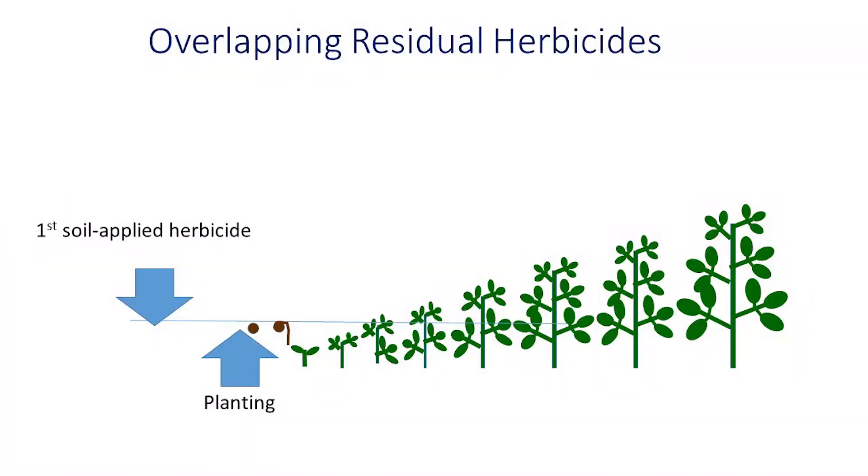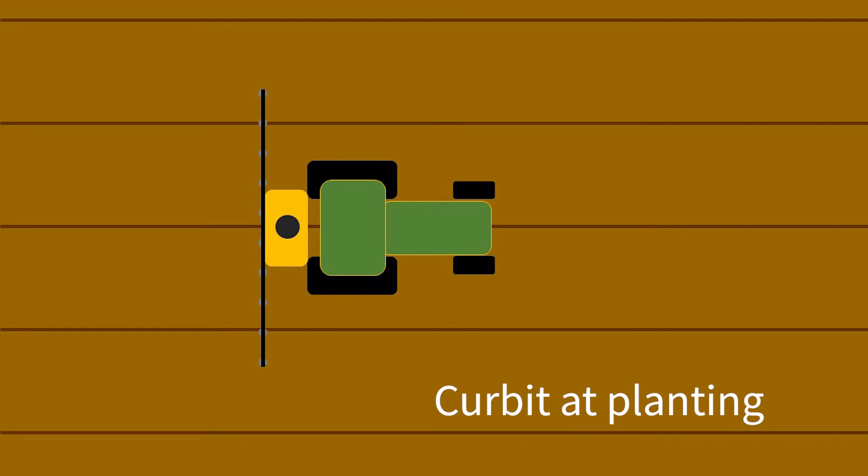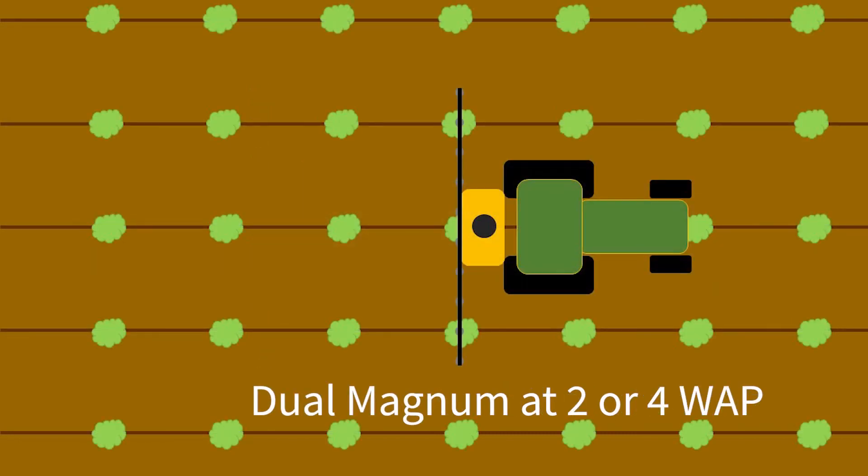In this particular study, we're examining what's known as an overlapping residual weed control program. This strategy involves making sequential applications of soil-applied residual herbicides in order to overlap that herbicide's activity before the first herbicide dissipates. In other words, we apply a soil-active herbicide at planting and then a second soil-active herbicide a couple weeks later, but before the weeds start to emerge.